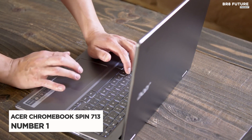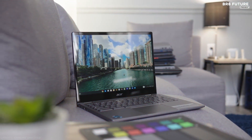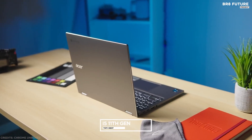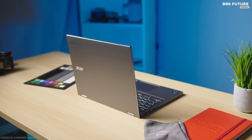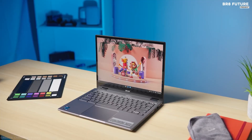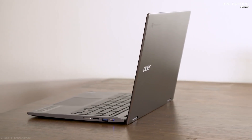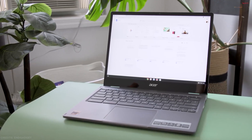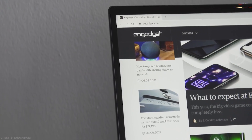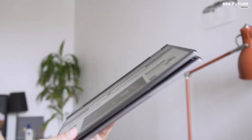Number 1: Acer Chromebook Spin 713. When you're on the go, you need a laptop that can keep up with you. With an 11th Gen Intel Core i5 processor and 8GB of RAM, this Chromebook can be woken up from sleep in less than a second while also boasting a 10-hour battery life. It features a metal chassis with a streamlined, reinforced design delivering a stylishly modern look as well as independently verified MIL-STD 810G military-grade durability.